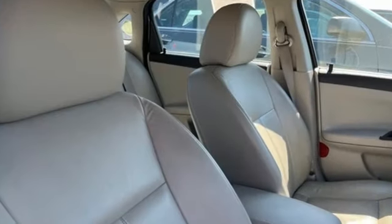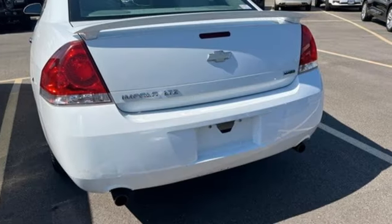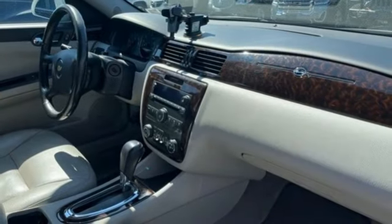Chicago Tribune writes: flip and fold rear seat cushions expose a stowage compartment large enough to hold a laptop computer or a slim purse. Chevy — 100 years of icons.